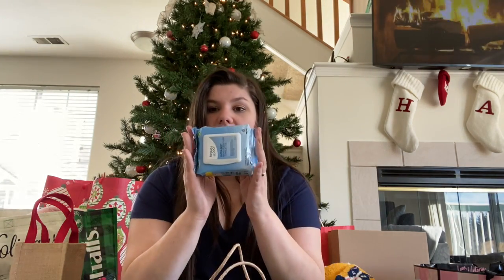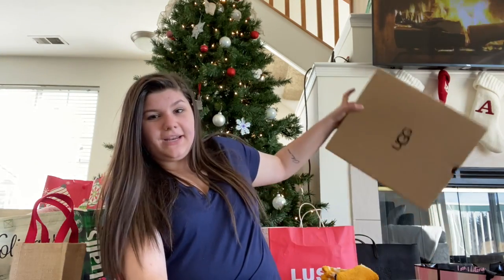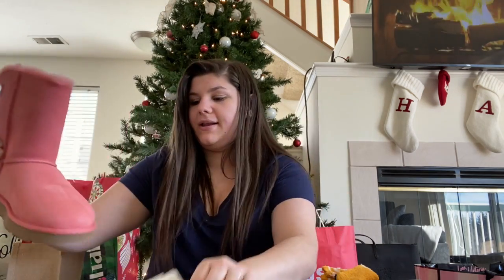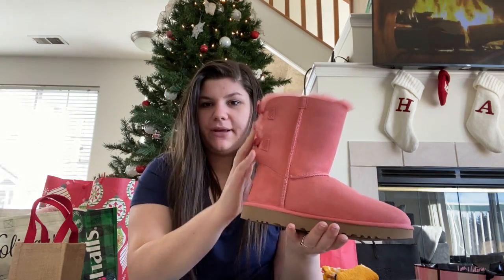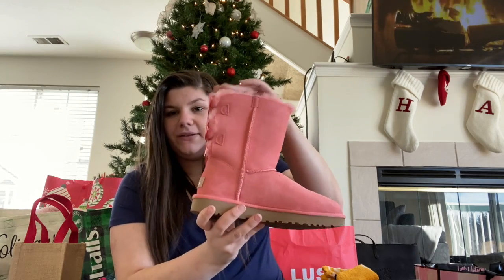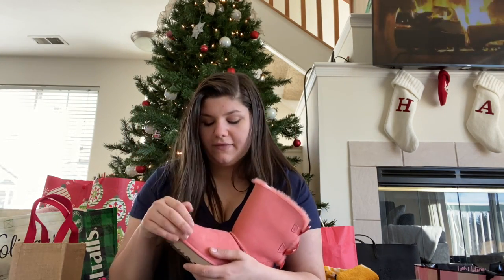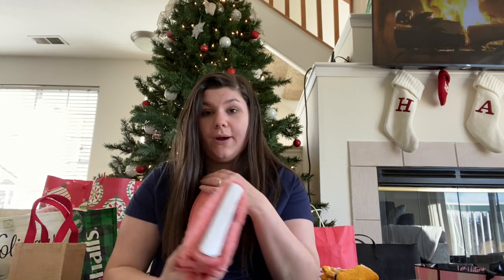I got a pack of makeup wipes — I actually got two of these but the other one I've been using. And then also from my mom, I got a pair of Uggs, which has kind of been a tradition for me every single year. This year I got the salmon-colored Bailey Bow — not the shortest one, but the middle size. They are so cute and I love them so much. I cannot wait to wear them.